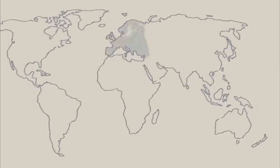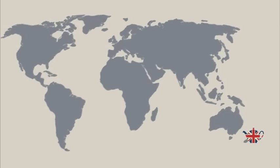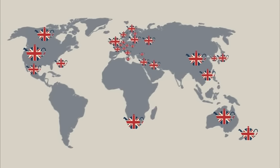Nowadays, Denby's popularity is so widespread you'll find us as far afield as New Zealand, Canada, Korea, Norway, USA, Italy — well, you get the idea. But we'll always be proud of our roots.